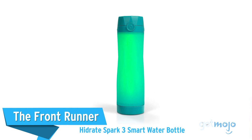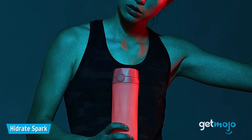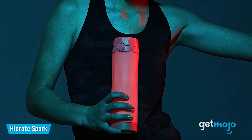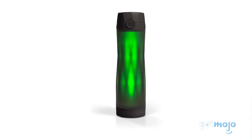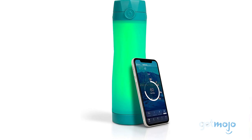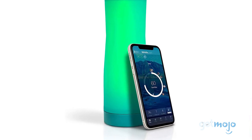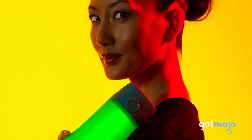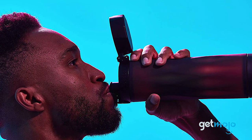First up, the HydraPak Spark 3 Smart Water Bottle. Although not as jam-packed with features as some other products, this smart water bottle's main attraction is its lighting cue reminder system. In simple terms, the bottle will glow to remind you when to drink. By linking it with Hydrate's free smartphone app, available on iOS and Android, you can set hydration goals and tell the bottle how often you want to be reminded to drink. You can even choose from a series of different light patterns, and the bottle is available in six different colors.